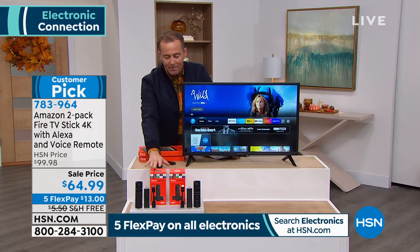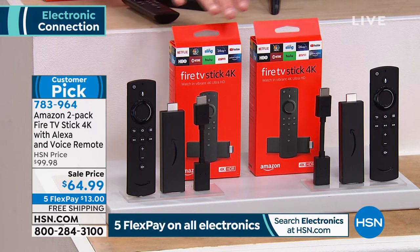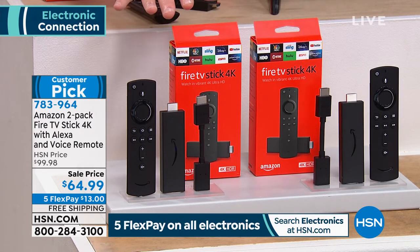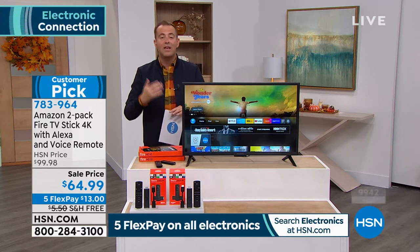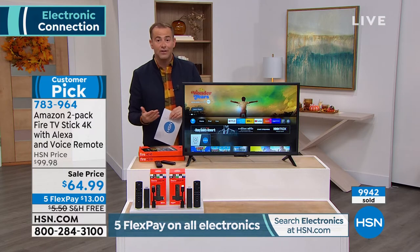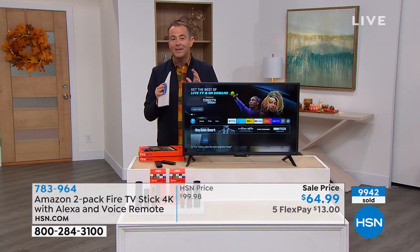Today we're doing a buy-one-gift-one: one for your son's room, one for your daughter and son-in-law for Christmas. One is normally $40; we're doing two for $64.99 with the Five Flex Pay, free shipping, and the extended return policy. You have till the end of January next year to decide if you'd like to keep it. Approaching 10,000 reserved of this amazing bundle.